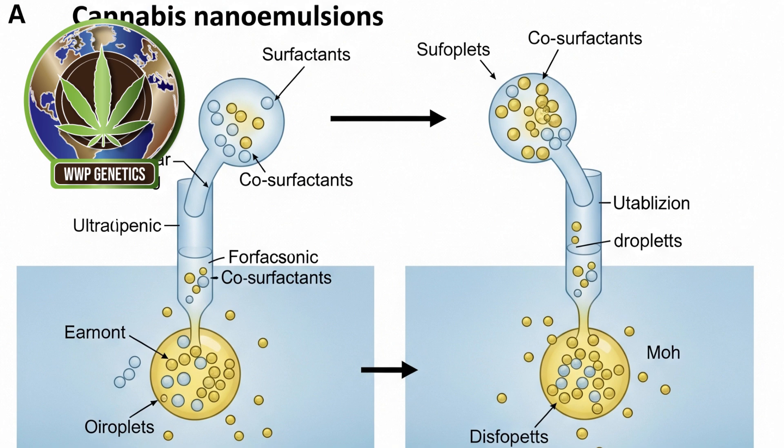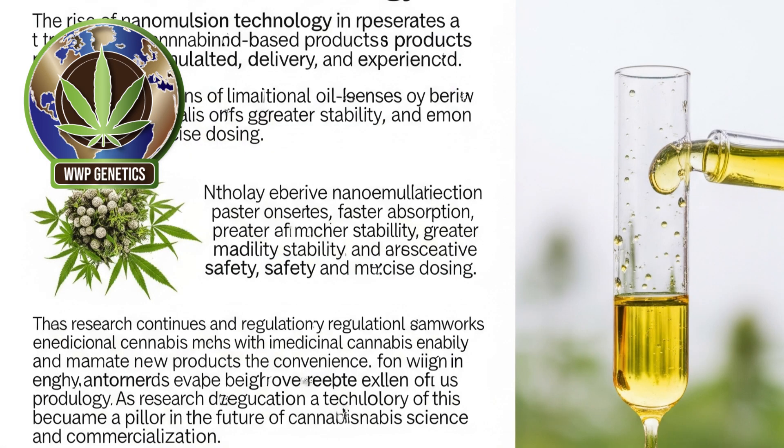Nanoemulsion technology provides a powerful solution to this problem by reducing the droplet size of cannabinoid oil to less than 200 nanometers. At this scale, the emulsion behaves almost like a true solution, allowing the active compounds to bypass many of the barriers that hinder absorption. This leads to significantly faster onset times, often as little as 10 to 20 minutes, and much higher bioavailability, meaning users feel more consistent and potent effects with smaller doses.